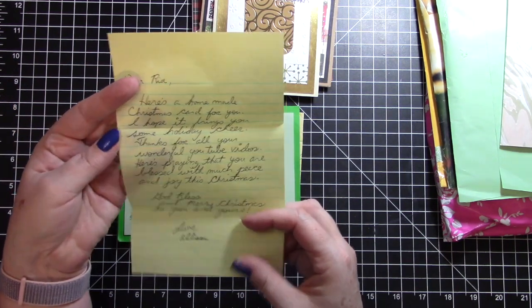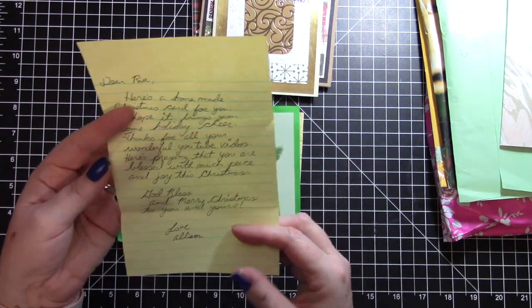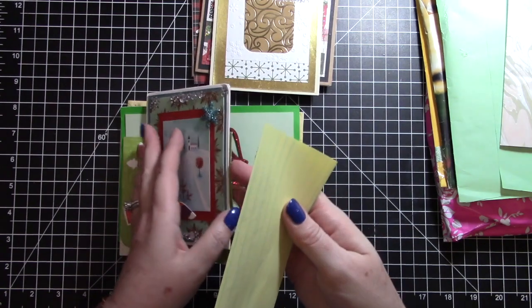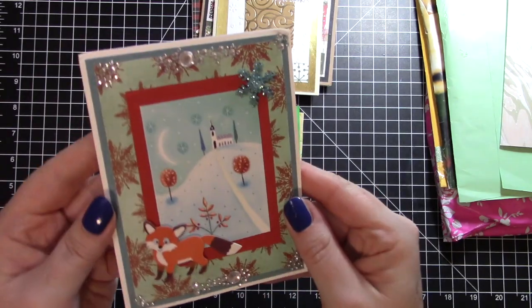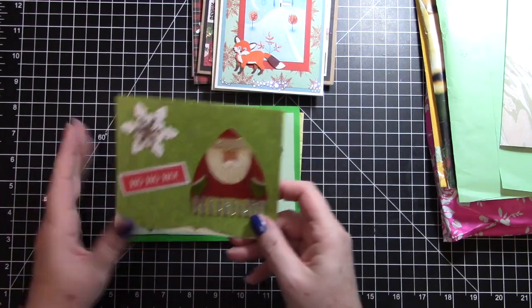'Thanks for all your wonderful YouTube videos, here's praying that you are blessed with much peace - enjoy this Christmas, God bless and merry christmas to you and yours.' This is from Allison, and I know Allison has been waiting a long time for me to get her card. It was worth the wait - it's such a pretty card, thank you Allison.